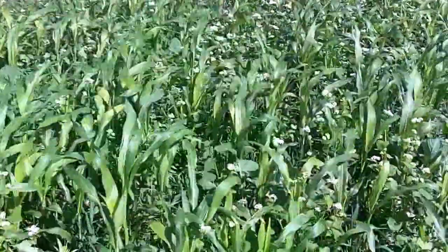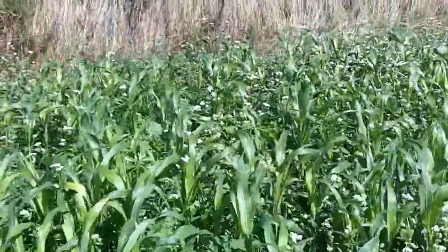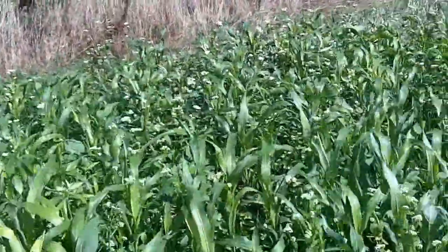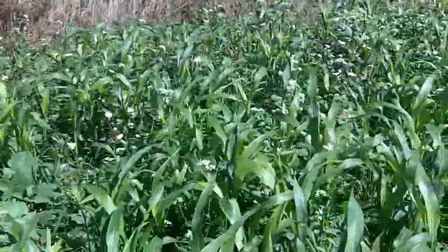You can see buckwheat flowering there, generating beneficial bee habitats. We have lots of radish, lots of rapeseed, sorghum, sudangrass.